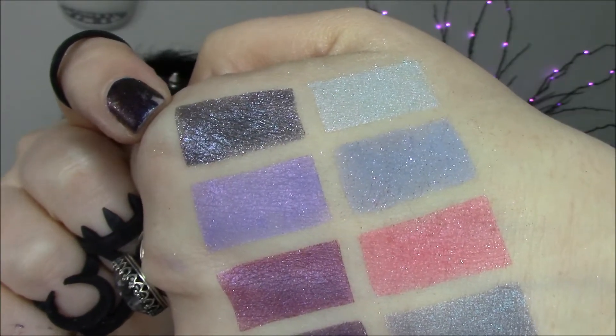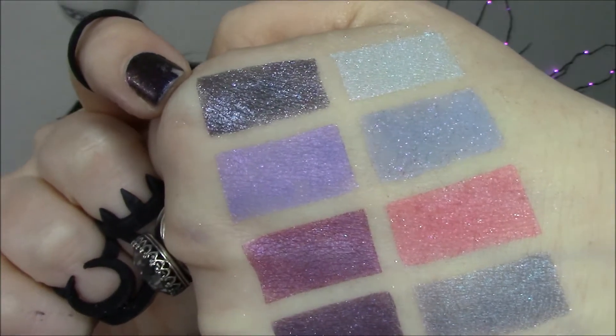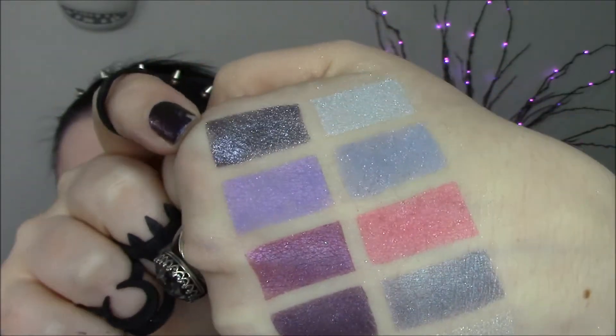Rockstar Diva. This is Catty Noir. It's a charcoal gray with silver, purple, blue, pink, and violet sparkles. Seriously gorgeous and very, very sparkly.